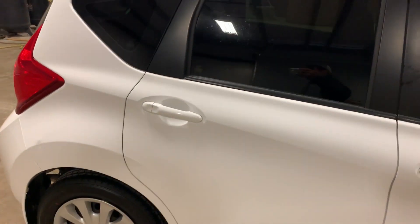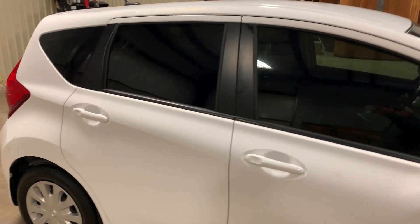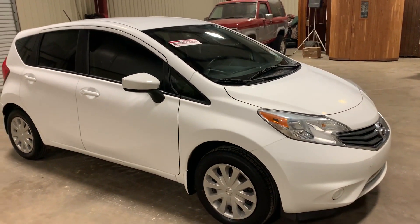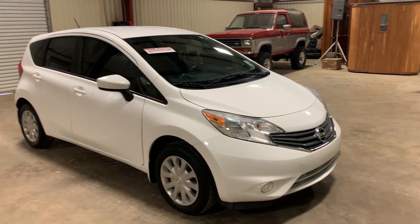Everything in this little car is straight, clean, cranking, running, driving. One of them cars you go take it to work with right now. You take the car, go save some fuel on your big vehicles — keep the miles off the big vehicles.